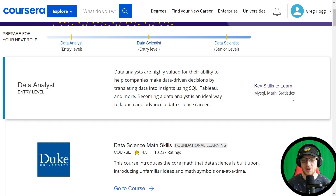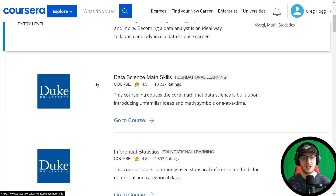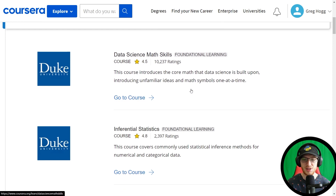Math and statistics, of course. So we start off with the Duke University Data Science Math Skills course. It really is a prerequisite math course — it doesn't teach anything about computers or SQL. It is straight up math, and it is useful — math symbols one at a time. It is foundational, and if you haven't taken late high school level mathematics, then I would definitely recommend getting this course.